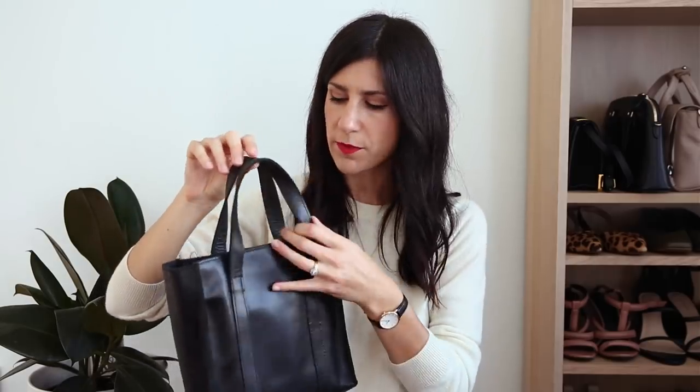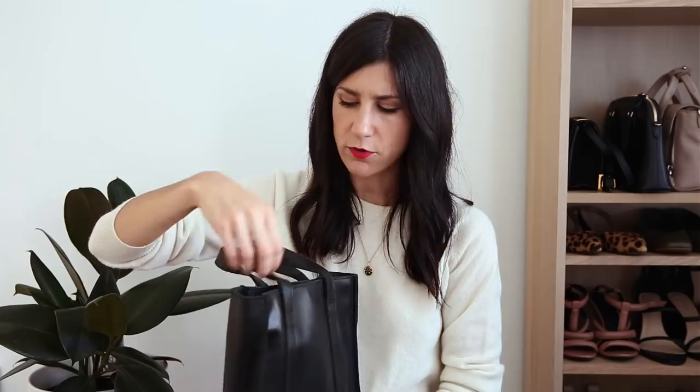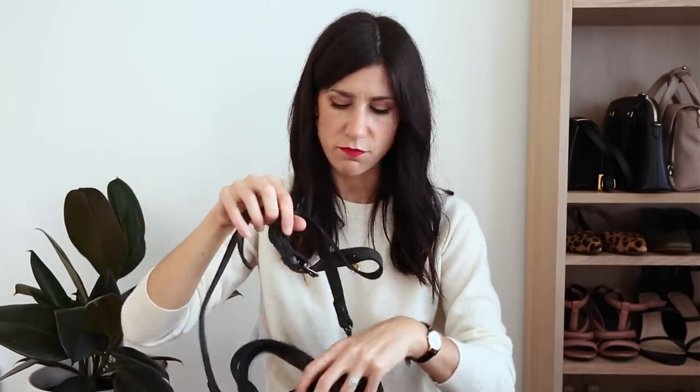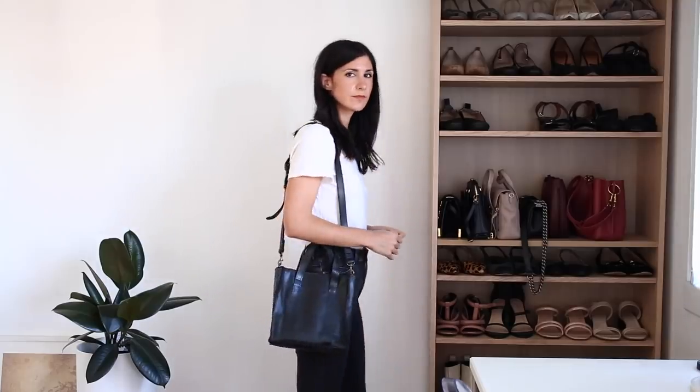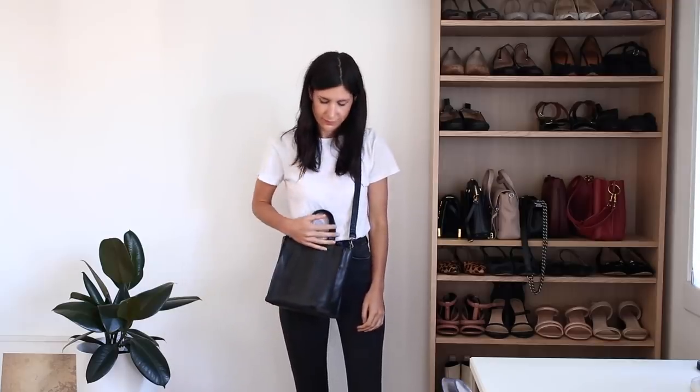Next, I've got my little tote bag from Able — I think this is called the Elcebit Crossbody Tote. It's basically like a mini tote bag and I really love carrying it top handle. It also comes with a crossbody strap. What I like about this is it has more of a vintage vibe — it looks a bit more rustic. The leather doesn't have any glazing, so you have that raw edge of the leather which I think looks really cool and makes it look a little bit more worn. The leather does have slight imperfections to it.